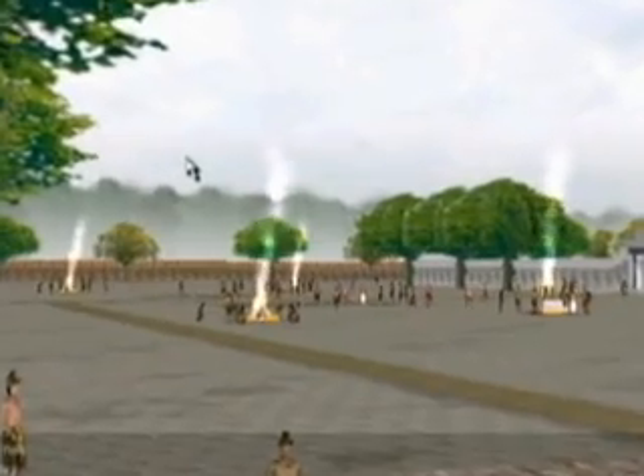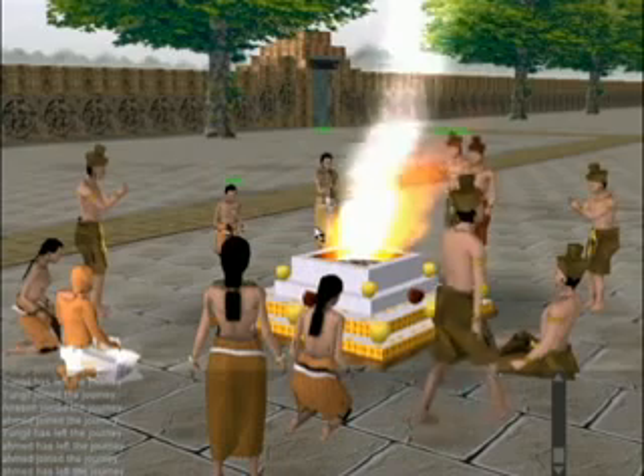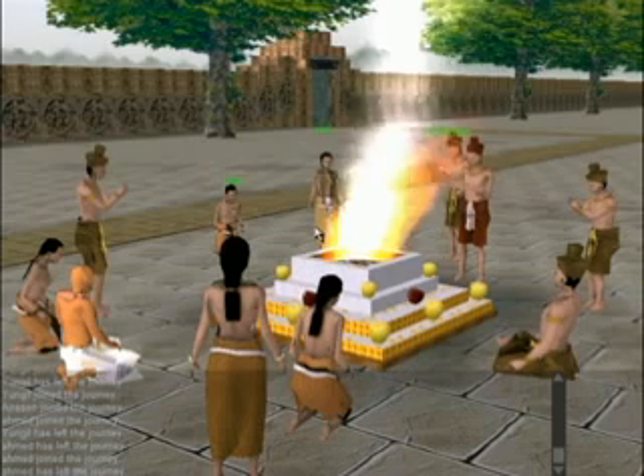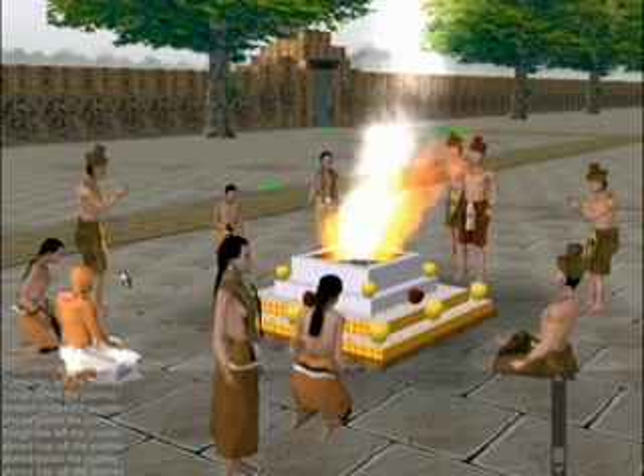Next to us is a fire sacrifice. Smoke rises from the fire from the clarified butter, or ghee, poured into it, signifying purification. The Brahmin priests and attendants stand around the fire with their hands folded, chanting as the smoke rises.